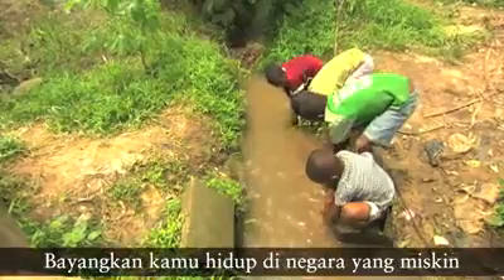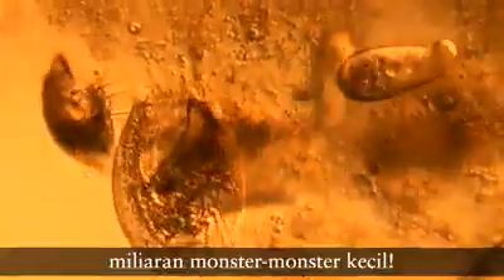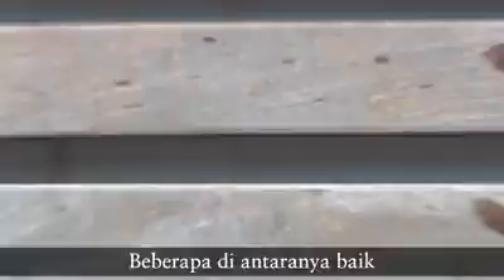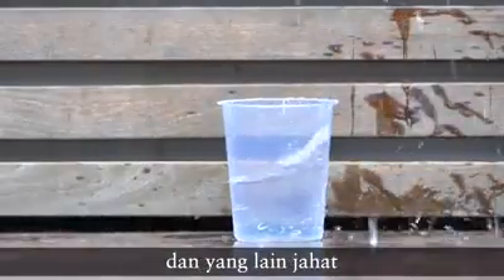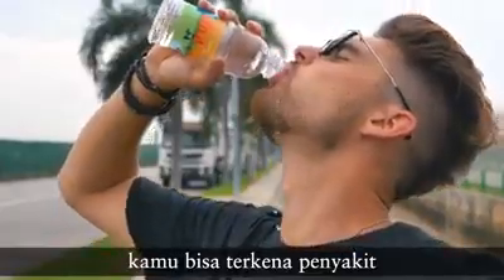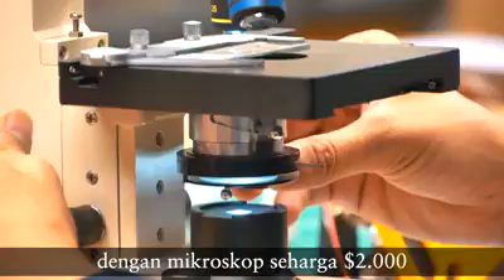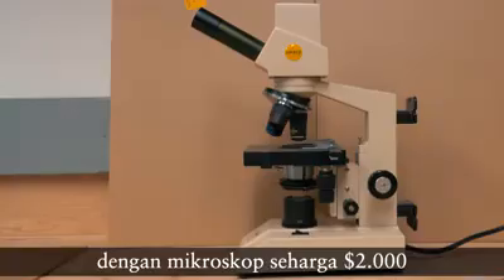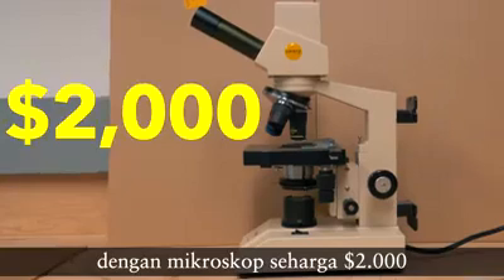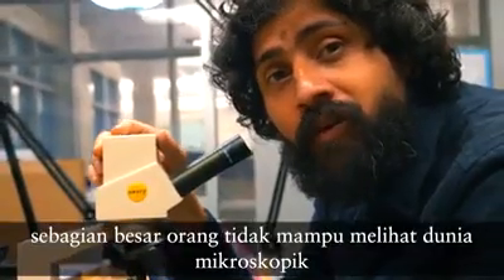Imagine you live in a poor country and you want to drink water, but the problem is this cup of water is full of billions of tiny, tiny monsters. Some of them are good and some are bad. So if you drink this water, you might get a disease. Because a lot of these bad monsters in your water can only be seen by a microscope that costs $2,000, and for that amount of money, most people cannot afford to see the microscopic world.